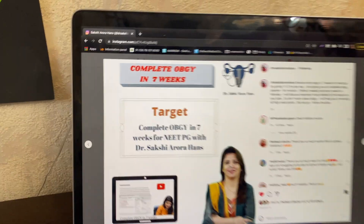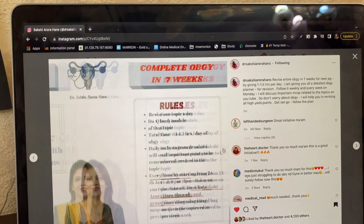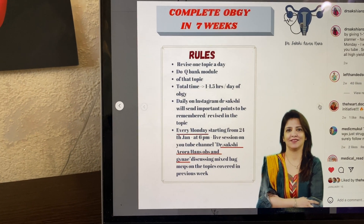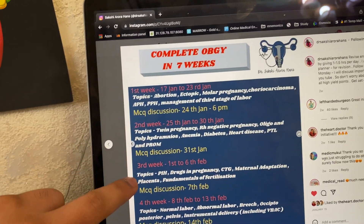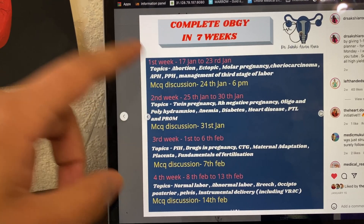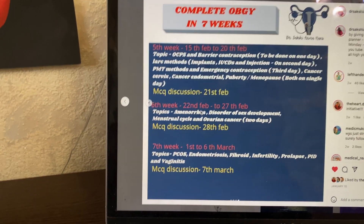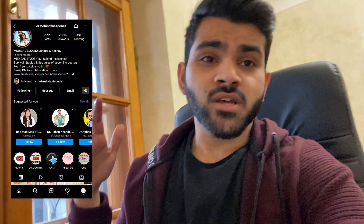This schedule helps you complete your whole OBGYN in seven weeks — you revise one topic and then do a QBank module, which takes around 1.5 hours per day. Every week the topics are listed, and on Monday of the next week there's an MCQ discussion video live on the YouTube channel where you can ask doubts too. It's pretty good and helpful — you can complete the whole OBG in a short amount of time.